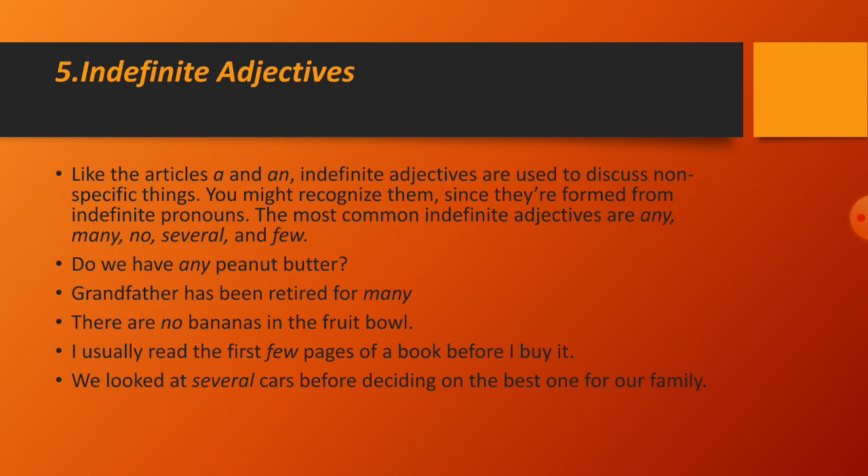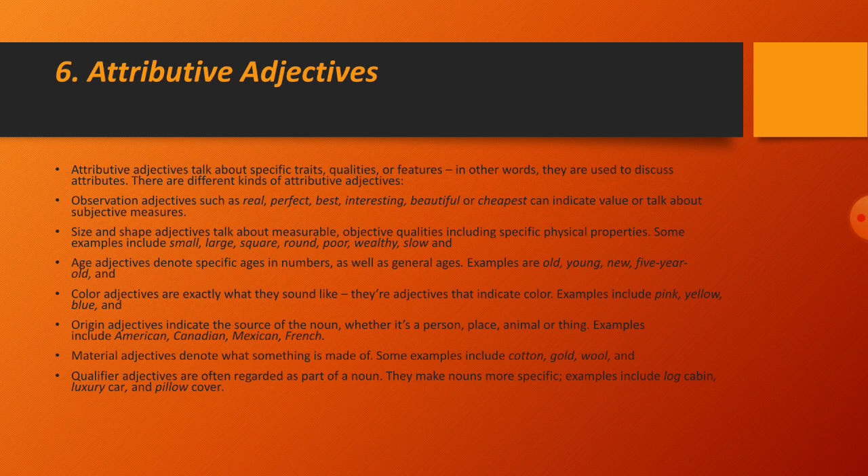Attributive adjectives talk about specific traits, qualities, or features — they discuss attributes. There are different kinds: observation adjectives such as real, perfect, best, interesting, beautiful, or cheapest can indicate value or talk about subjective measures. Size and shape adjectives talk about measurable, objective physical properties.